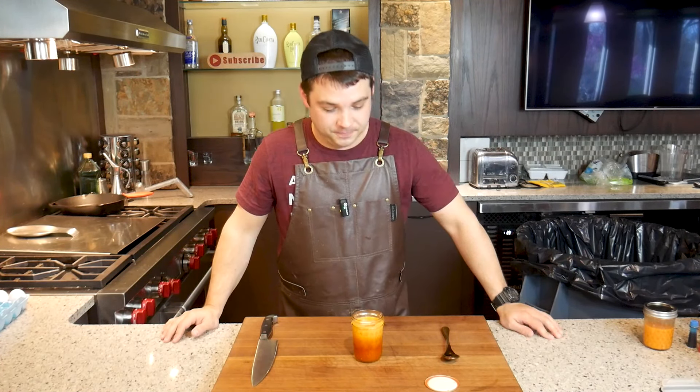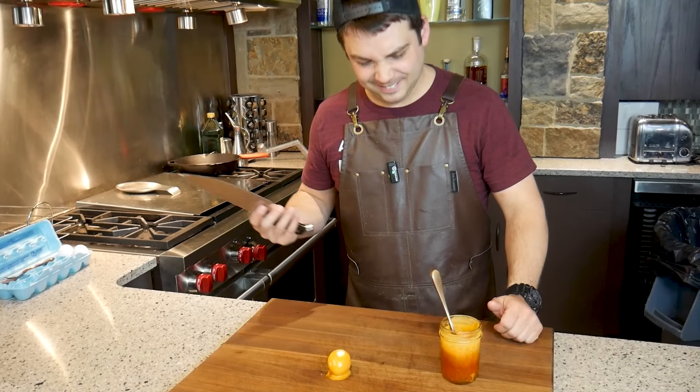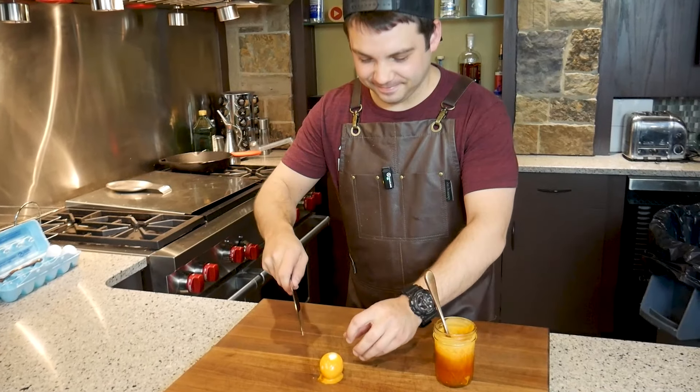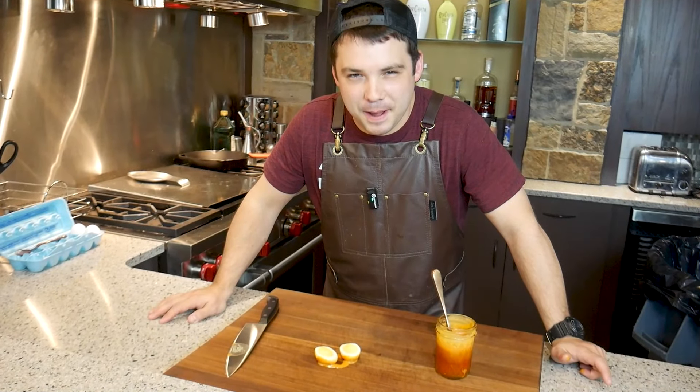So I have low expectations. In we go. Looks like it shrunk a little bit, so I'm expecting a hard little bouncy ball type egg here. Let's cut it open. Just what I expected.